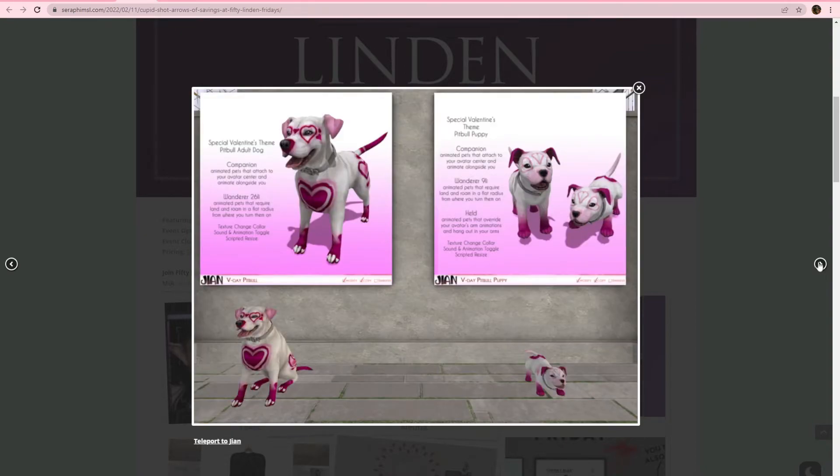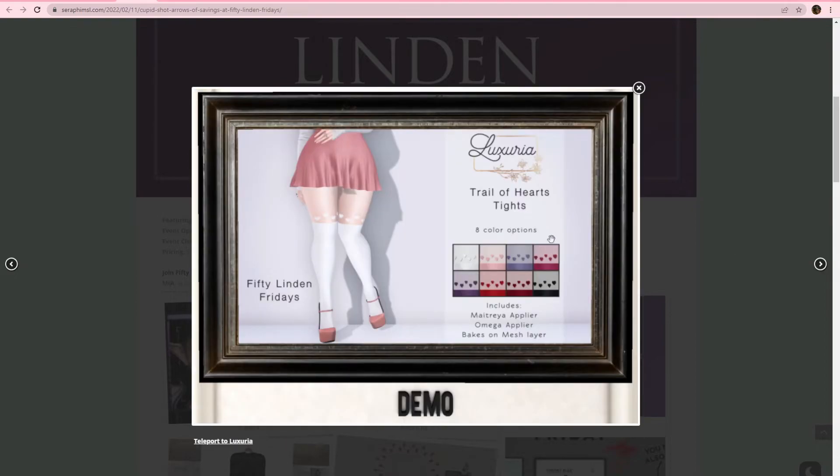Gianni, we have this special Valentine's themed pit bull. You can have the adult dog or you can have the little puppy — either is very cute. There is a wanderer or a companion for both, and then for the puppy there is also a held option. Luxuria, we got this Trail of Hearts tights. This is definitely something I'm going to pop over and grab because I've been really liking to wear some tights lately and I like options.